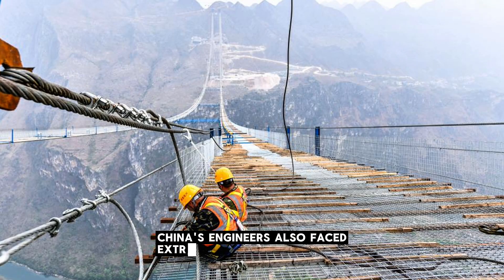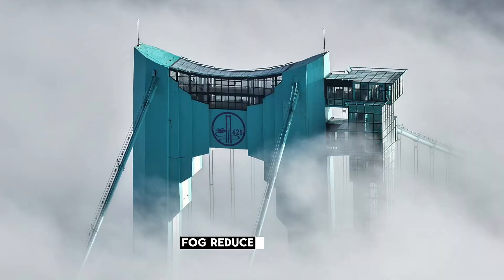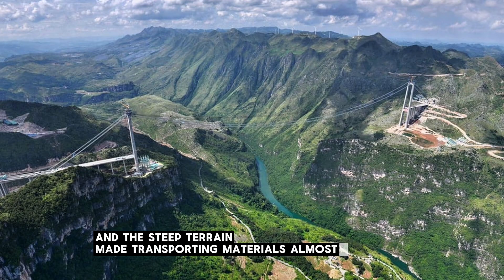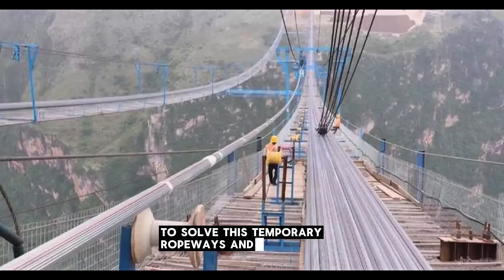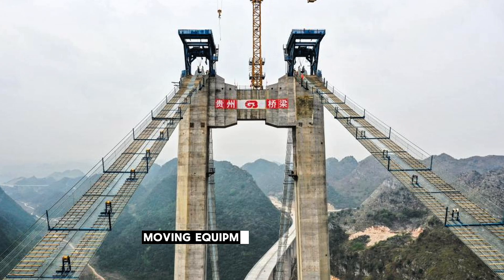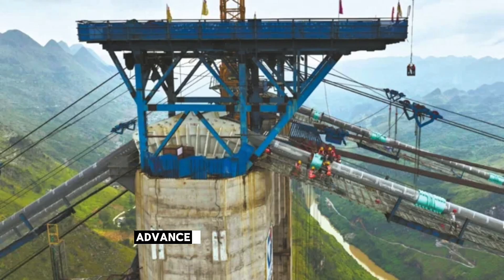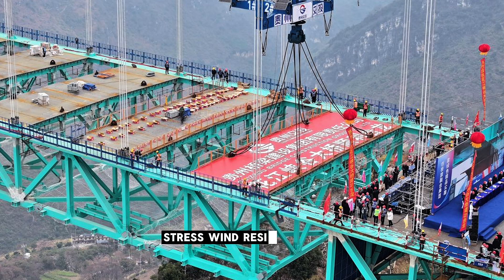China's engineers also faced extreme natural challenges. Fierce winds sweep through the canyon, fog reduces visibility, and the steep terrain made transporting materials almost impossible. To solve this, temporary ropeways and cable cranes were built, moving equipment and steel pieces directly across the gorge. Advanced monitoring systems were installed to track the bridge's stress, wind resistance, and cable stability in real time.